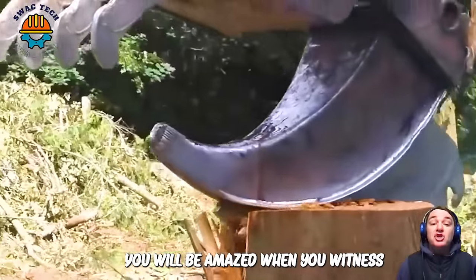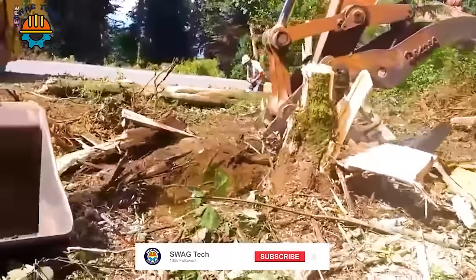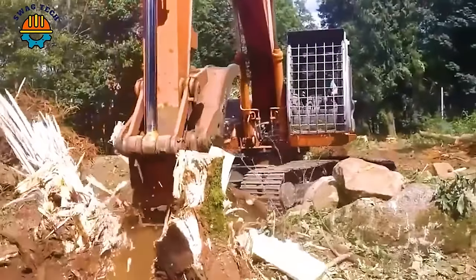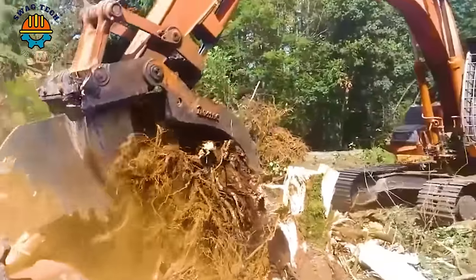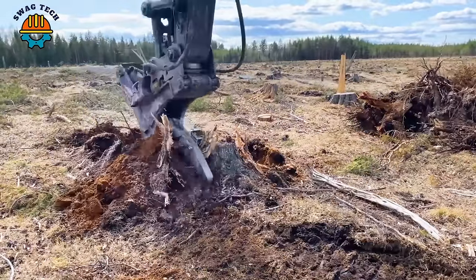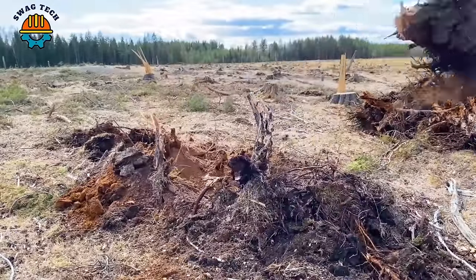You will be amazed when you witness the powerful destructive power of this shark tooth separator. With its powerful and efficient working ability, this tree root destroyer has become an effective assistant in the land and environmental management industry.